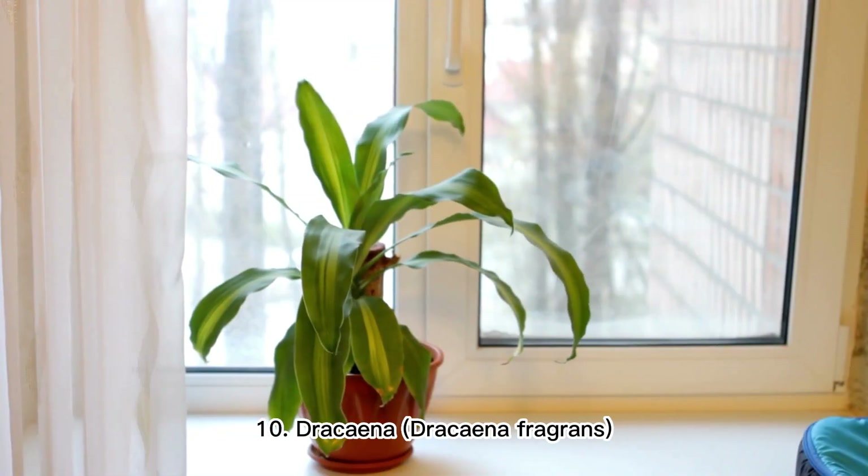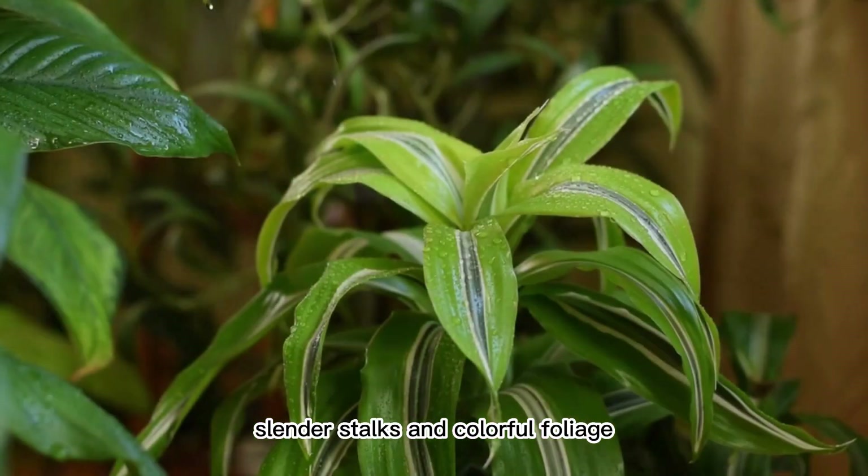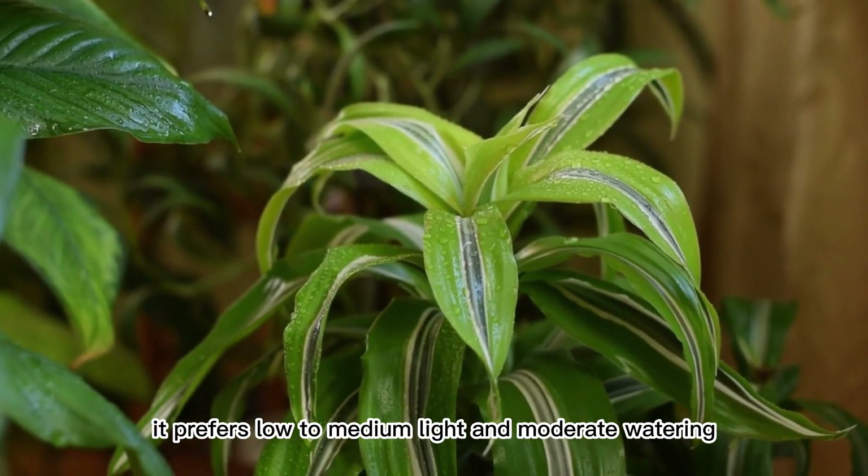10. Dracaena (Dracaena Fragrans). This plant is known for its tall, slender stalks and colorful foliage. It prefers low to medium light and moderate watering.